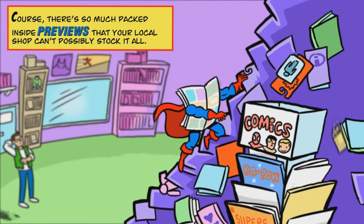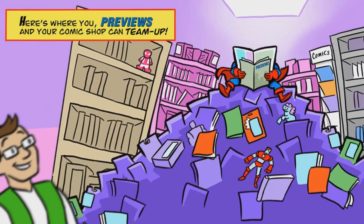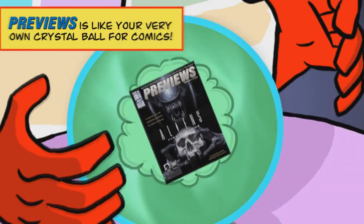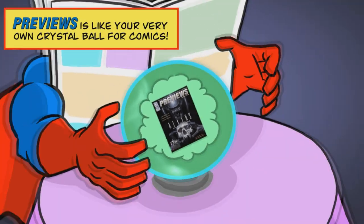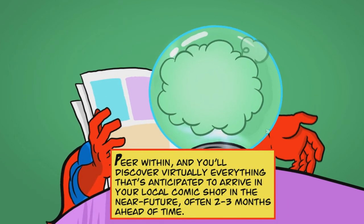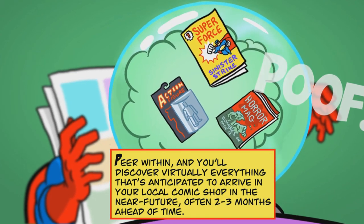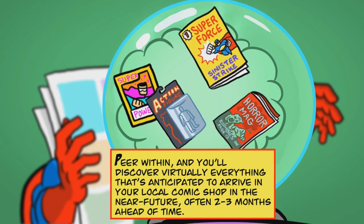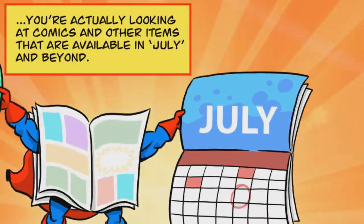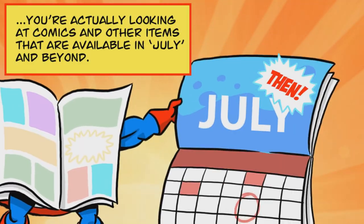Of course, there's so much packed inside Previews that your local shop can't possibly stock it all. Here's where you, Previews, and your comic shop can team up. Previews is like your very own crystal ball for comics — peer within, and you'll discover virtually everything anticipated to arrive in your local comic shop in the near future, often two to three months ahead of time. So when you're paging through the May issue, you're actually looking at comics and other items available in July and beyond.